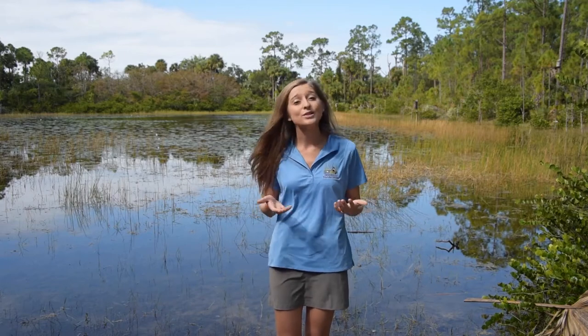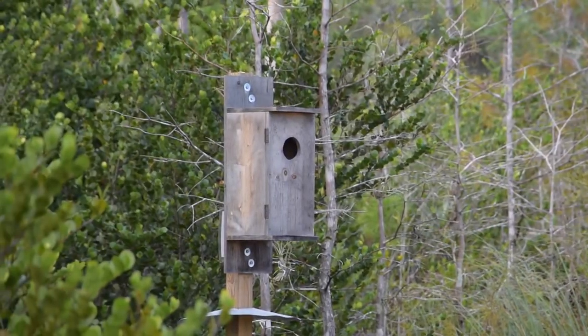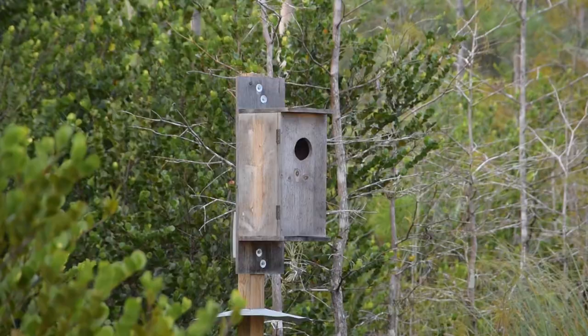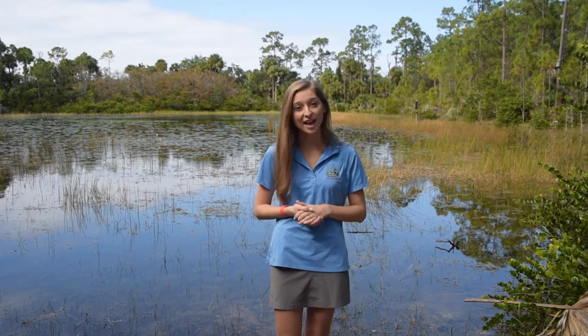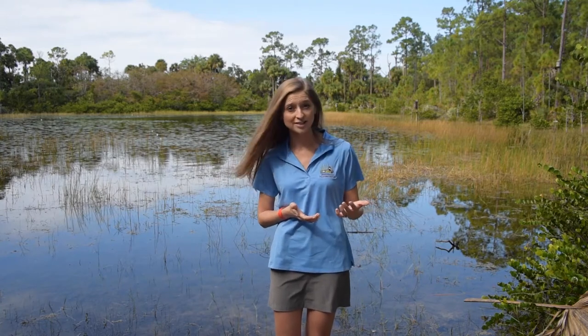Unfortunately, some areas don't have as many natural shelters as they used to. So we build artificial or man-made shelters to help out the wildlife. If you look way out into the pond, you might be able to see a wood duck box — an artificial shelter we've built to help female wood ducks while they are nesting and laying their eggs. This provides a safe place so they can do this and not be harmed by predators. Wood duck boxes are just one of the many examples of artificial shelters that we've created and put out in nature to help our wildlife.